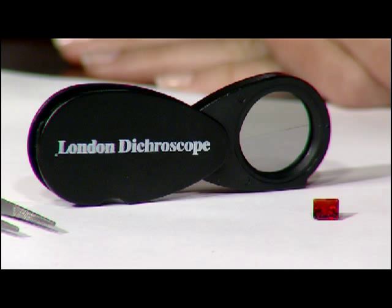So, finally, after many years, the secret use of the London Dicroscope can be revealed.